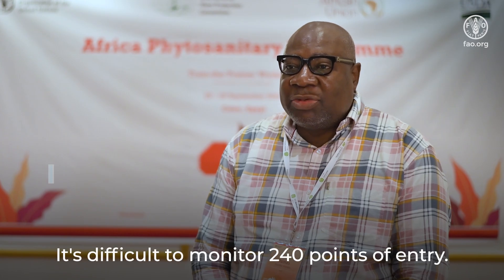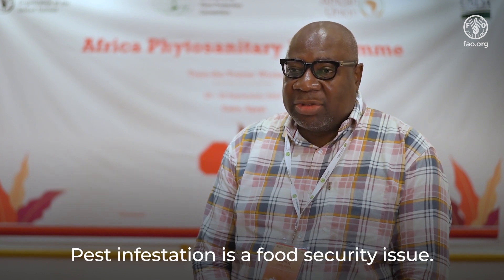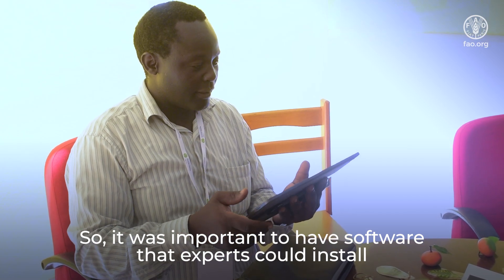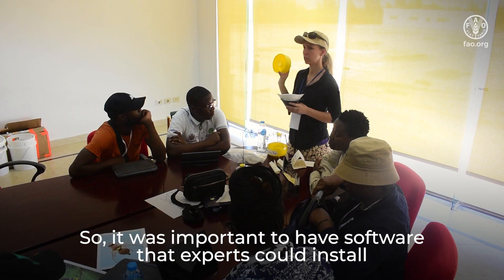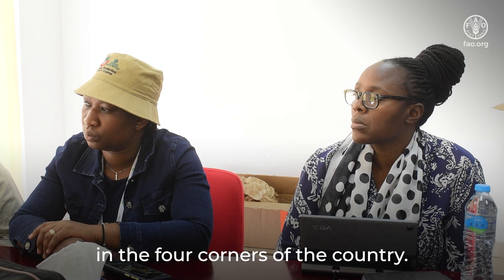Il est difficile de surveiller 240 points d'entrée. L'infestation aux organismes nuisibles pèse sur la sécurité alimentaire. Donc, c'était important d'avoir des logiciels qui puissent avoir des espèces installés dans les quatre points du pays.